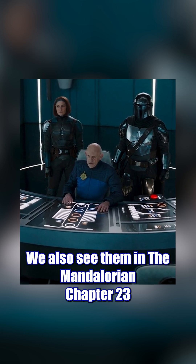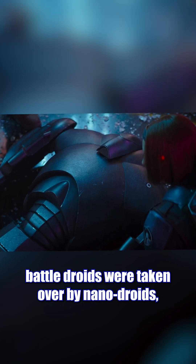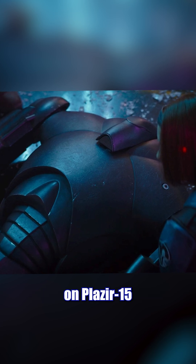We also see them in The Mandalorian Chapter 23, when Bo-Katan and Din Jarn investigate several incidents in which reprogrammed battle droids were taken over by nanodroids, making them stray from their reprogramming and cause destruction on Plazir 15.